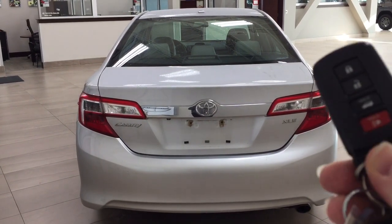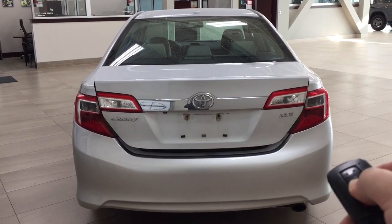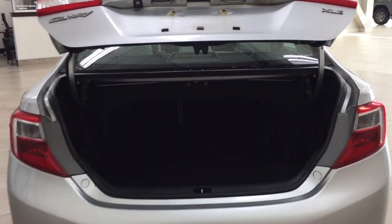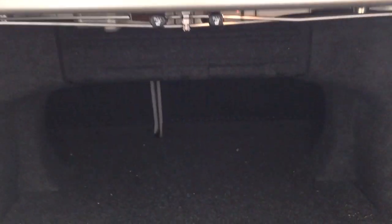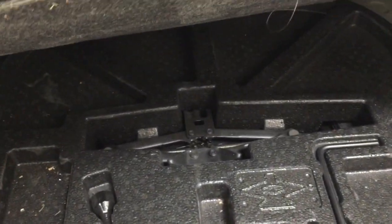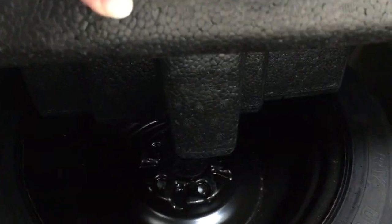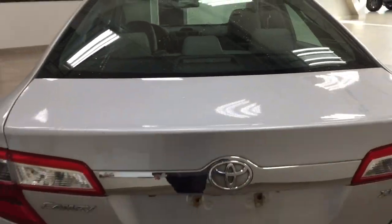Looking at your key fob, you have your lock, unlock, trunk release, and panic button. If you hold down the trunk release for approximately two seconds it will open up for you. The rear seat has a 60-40 split — if you want it folded down, just pull on one of the two tabs up top. Under the trunk floor you have your jack and tool kit, and underneath that you'll find the spare tire, so if you find yourself in a pinch you know exactly where it's located.